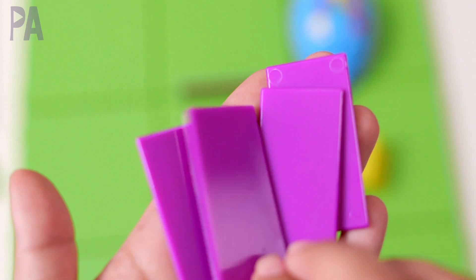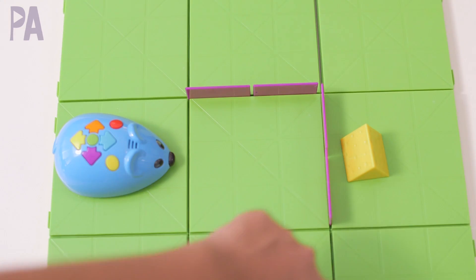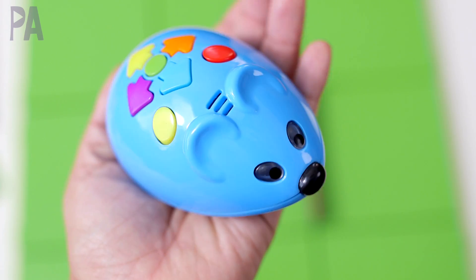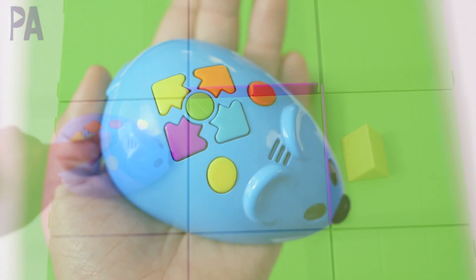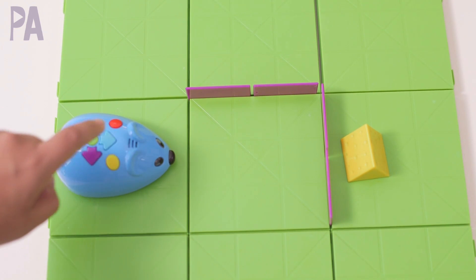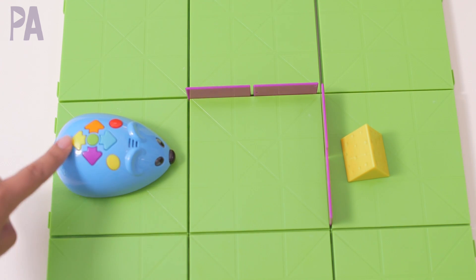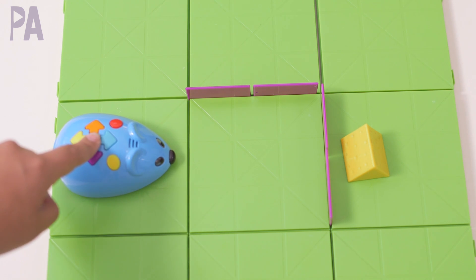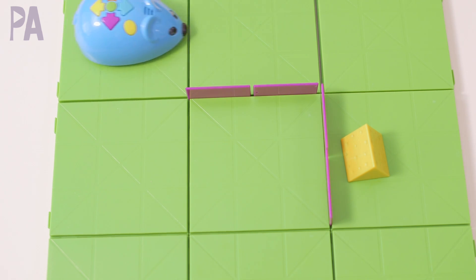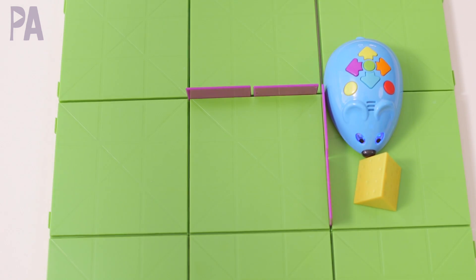Every time Colby moves, he moves about five inches. You can also use the maze walls to create barriers that he has to go around. Now I've got my walls in position — I need him to go around here. I hit the rotate button, then forward, then rotate right, forward again, rotate right, and forward. I've programmed all those steps and I'm pushing the go button to see if it works. Fingers crossed — I think he's going to make it... yes, he's got the cheese!